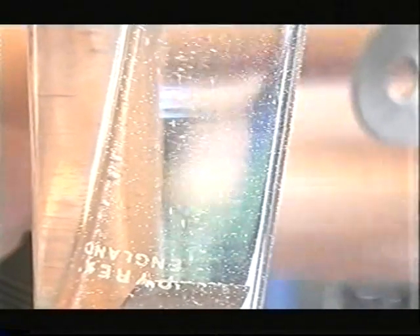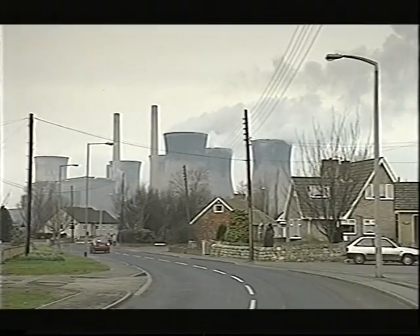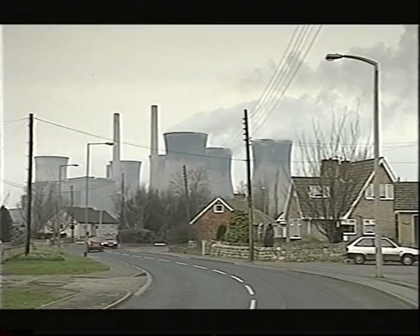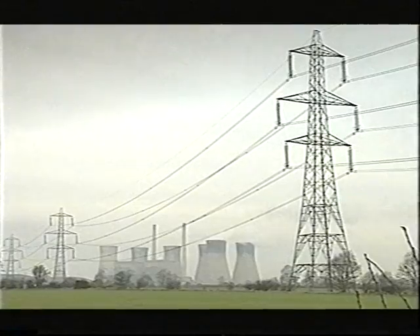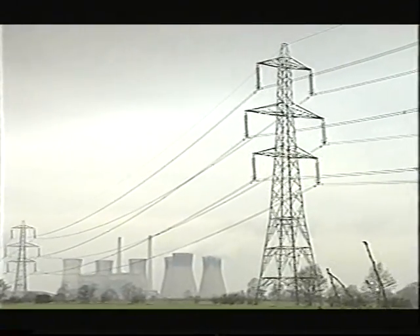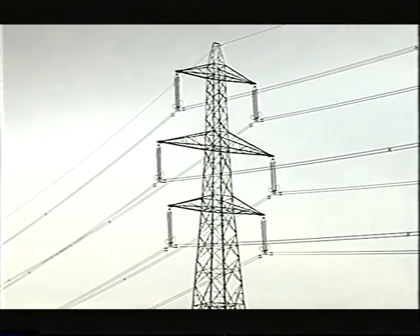But the whole process depends on electricity. And while electrolysis is a clean process, at the moment most electricity comes from power stations that use non-renewable energy sources like oil and gas.